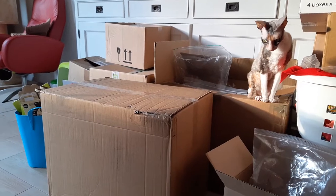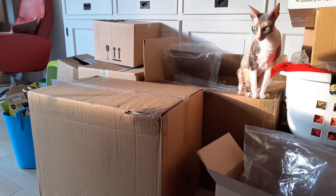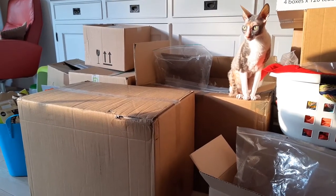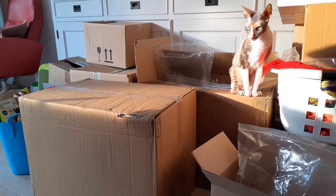That one there. But of course, why would they sit on that one? Where's the fun in that? They just want to sit on the boxes mommy needs. That's where the good sun is.